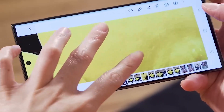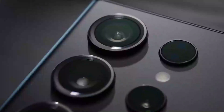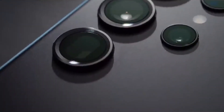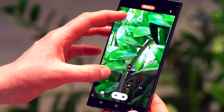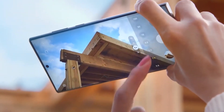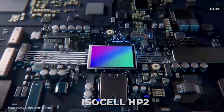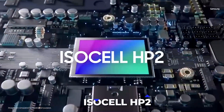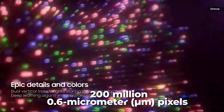Camera. The S23 Ultra will have the best resolution of any S-series camera thanks to its cutting-edge 200-megapixels main camera sensor. This new sensor is capable of capturing high-definition video and images that are remarkably true to life. The 200-megapixels camera sensor, ISOCELL HP2, features 200 million 0.6-micrometer pixels using a 1/1.3-inch optical format.